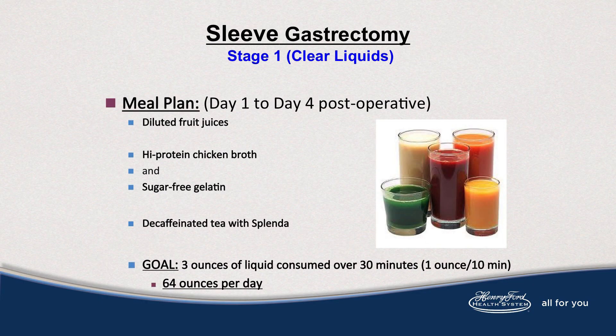While in the hospital, clear liquids will be the first meal plan served. The items on the clear liquids include chicken broth, beef or vegetable broth, sugar-free gelatin, decaf tea with sweetener, and diluted fruit juices. Your fruit juices are 50-50 with water.